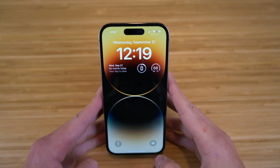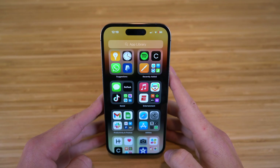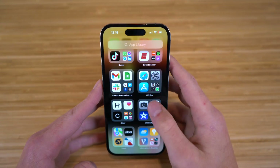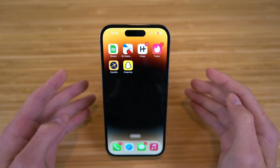Today, I'm going to be showing you the best apps that you can get for the iPhone 14. All these apps I'm about to show you are absolutely incredible, and they're going to allow you to use your iPhone 14 like a complete pro. So without further ado, let's dive into today's video — the best apps for the iPhone 14 and iOS 16.